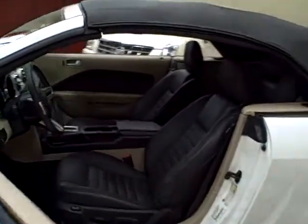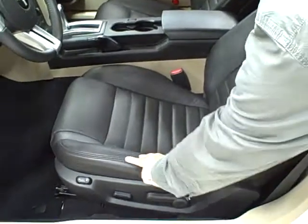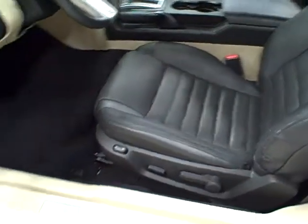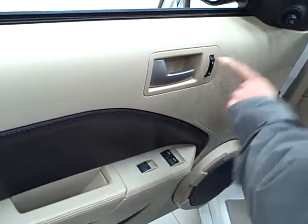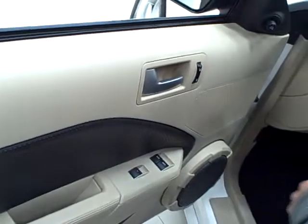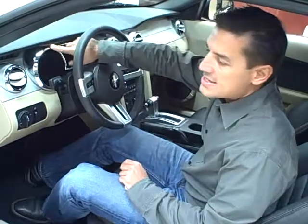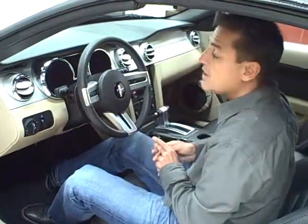The interior is also one of my favorites. Beautiful sports seats with heightened bolsters, power driver seat. It also has full power accessories with the power windows, locks and mirrors.